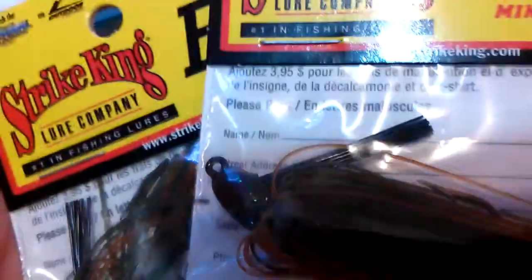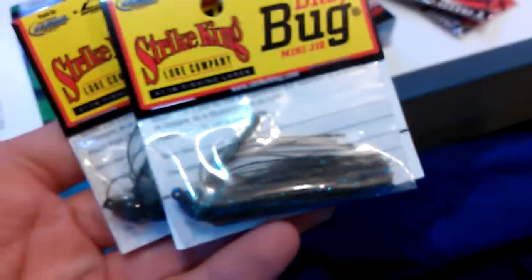Alright, now my guy - a little chatter chatterfrog, 1/8 ounce. Got two of those. I got Bitsy Bug mini jigs, I'm not sure what color they are but they work really good. And I got some more Bitsy Bugs and I know the color of these - they're Okeechobee crawl.